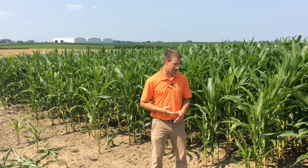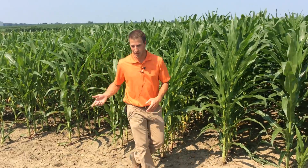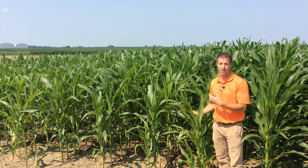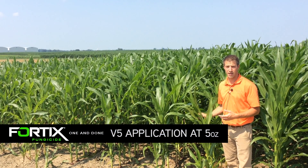In this study here at Beck's Practical Farm Research in London, Ohio, we're testing to see what effect on yield fungicide makes from an early application versus a late application. At this split in the field — on my right, your left — this is where we put an early fungicide application on at V5 with Fortix fungicide.